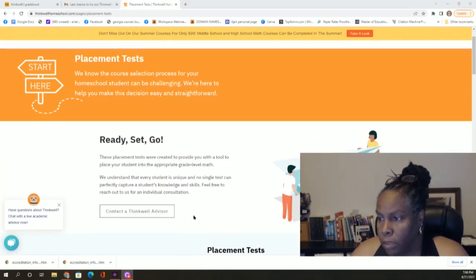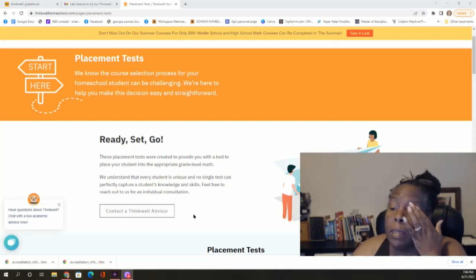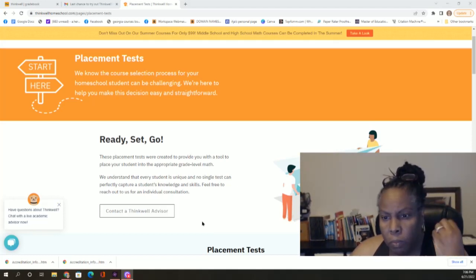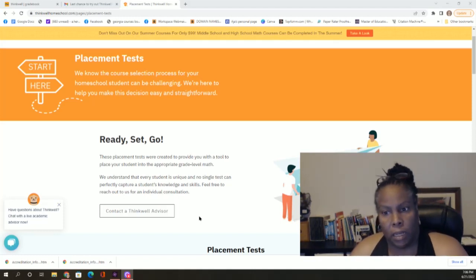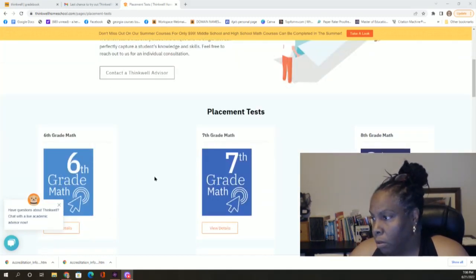You can also connect to an advisor to help you figure out what the placement test means. It's not unusual for a child to do really well in some areas but have disconnects in others. They can probably look at the test with you and tell you which units a child might need to do to prepare them for the next course instead of doing the whole course. I'm glad there are placement tests.